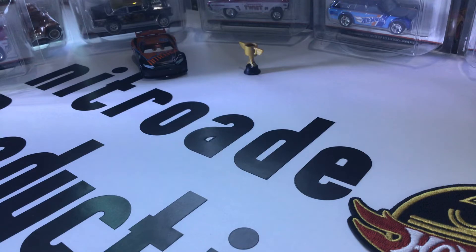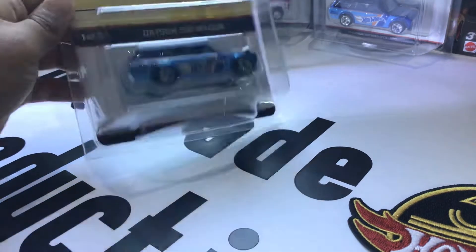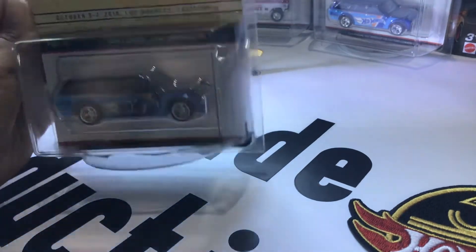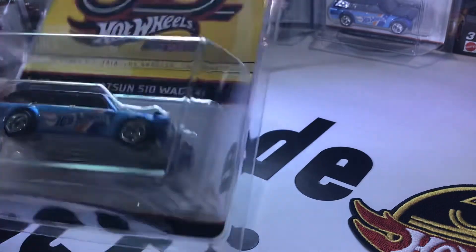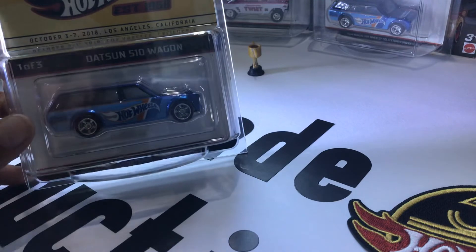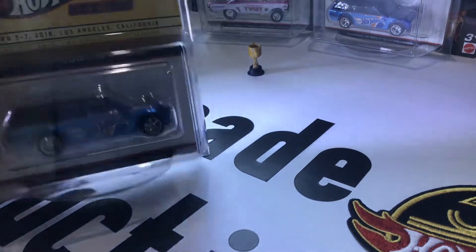Next, let's look at this one — it's a Datsun 510 Wagon. It's really cool. It also has some shiny spots. The shine on it is really nice. That's the Datsun 510 Wagon Hot Wheel.